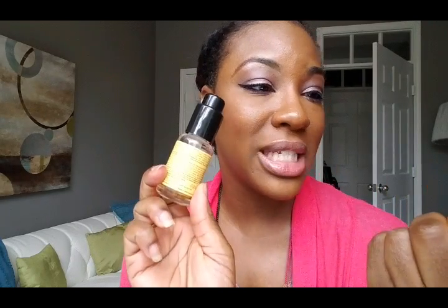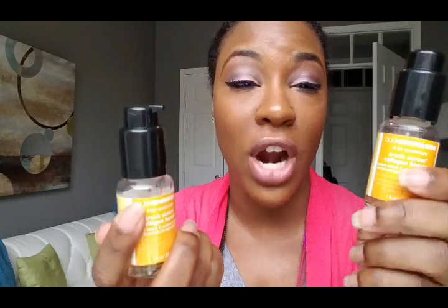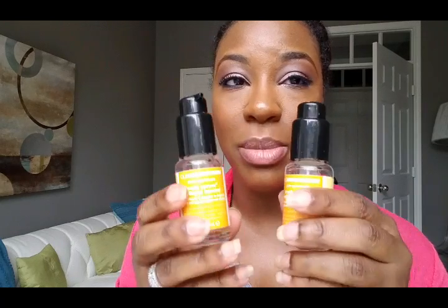I'm going to start with something I used two jars of over the summer: the Ole Henriksen Truth Serum Collagen Booster. It's a vitamin C serum, and vitamin C is really great for hyperpigmentation and evening out skin tone. I just love this. I'm currently trying a vitamin C oil by Carez, and I'll let you know how that works in a future video, but these are holy grail.